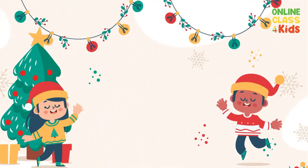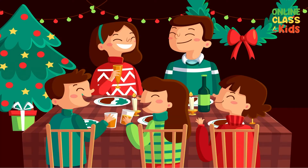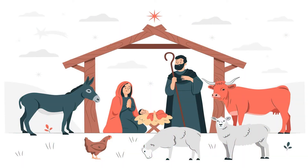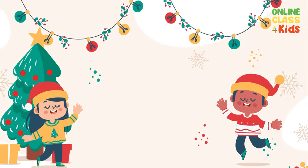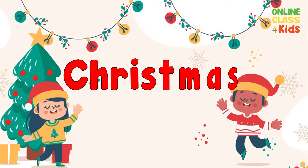Hi kids! Don't you know that Christmas is one of the biggest celebrations each year? Christmas is a Christian holiday that celebrates the birth of Jesus Christ, and people celebrate Christmas every 25th of December. Now let us know more about Christmas traditions!